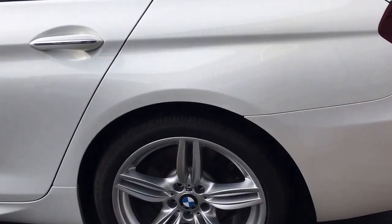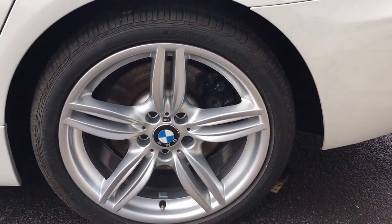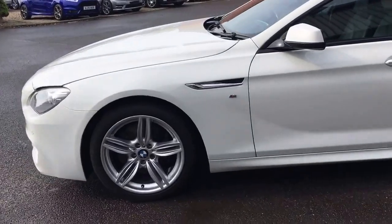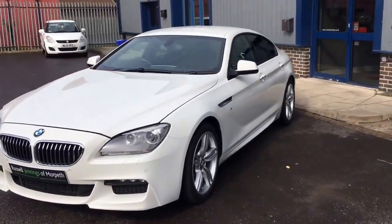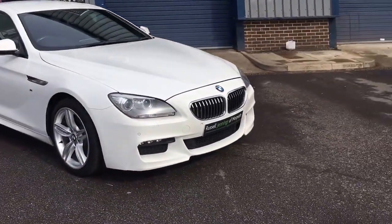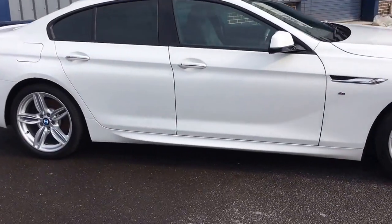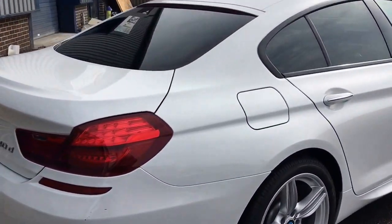As you can see, it has lovely five-spoke split alloy wheels in 19 inch, with the M Sport styling on the car, which differs from the SE with more aggressive front bumpers. It has front and rear park distance controls, on headlamps, and really sleek lines — a great looking car.